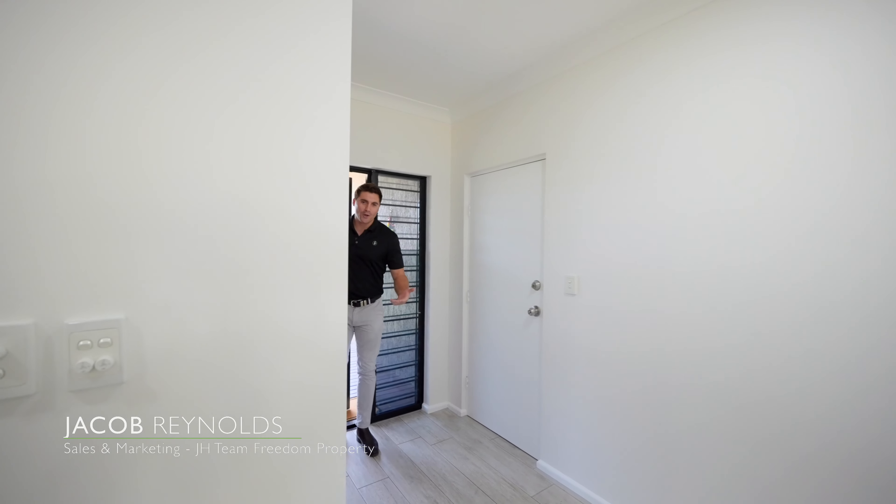Hello everyone, Jacob here at Freedom Property, and welcome to Durac. Now if you're not familiar with this area, this pocket of Durac is synonymous with lakeside living and beautiful walking tracks that intertwine through a golf course. This is just such a great location and we have a beautiful low-set lifestyle property to take you through today.